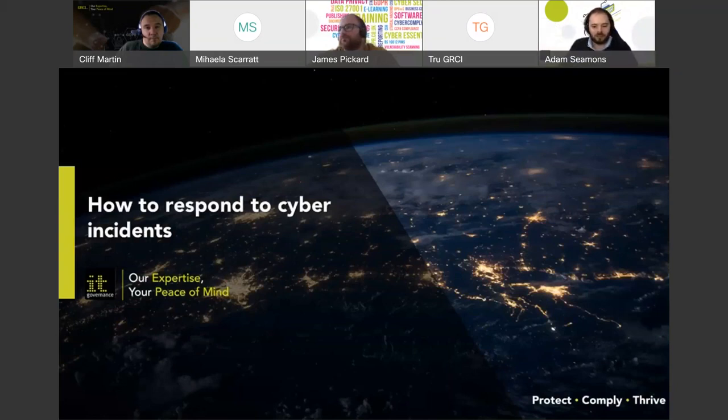How to respond to cyber incidents. If your organisation unfortunately suffers a cyber incident attack, the first stage is just don't panic. It's going to be very stressful. The organisation will want to resolve it as quickly as possible to minimise the damage and get back to normal operations. But you do need to realise something has happened and dedicate resources to respond to that cyber incident.